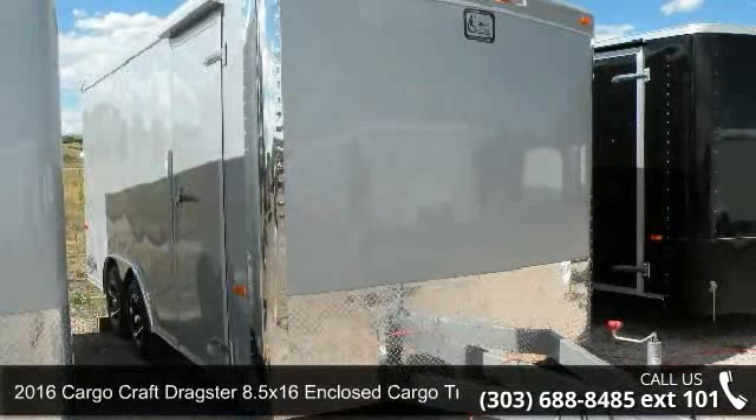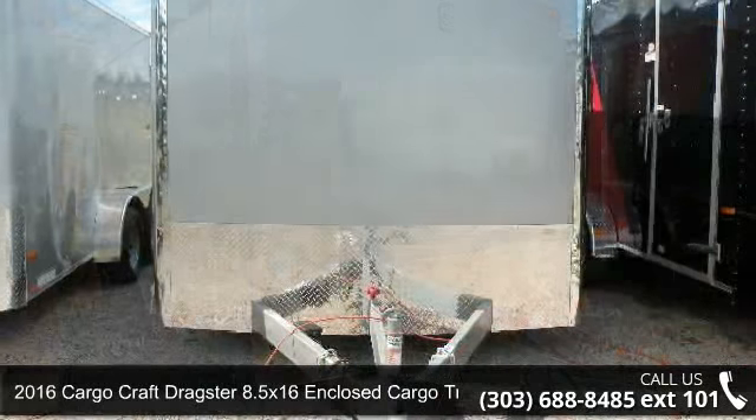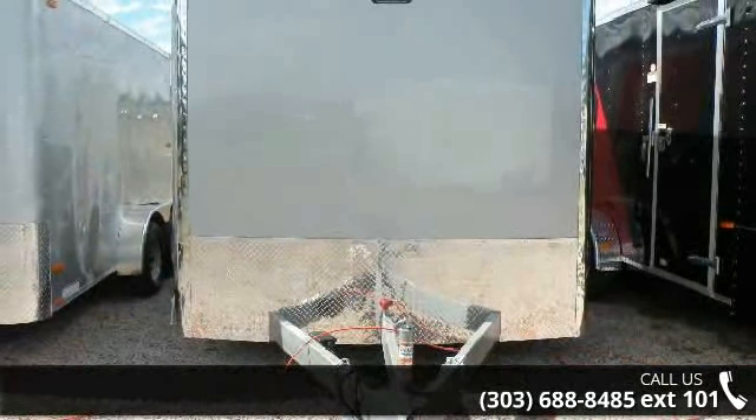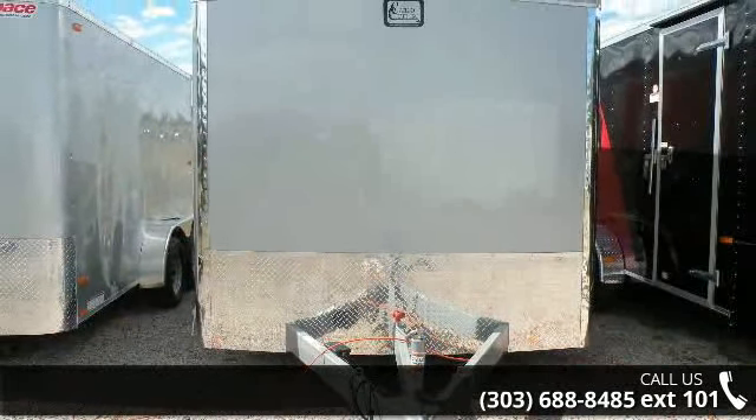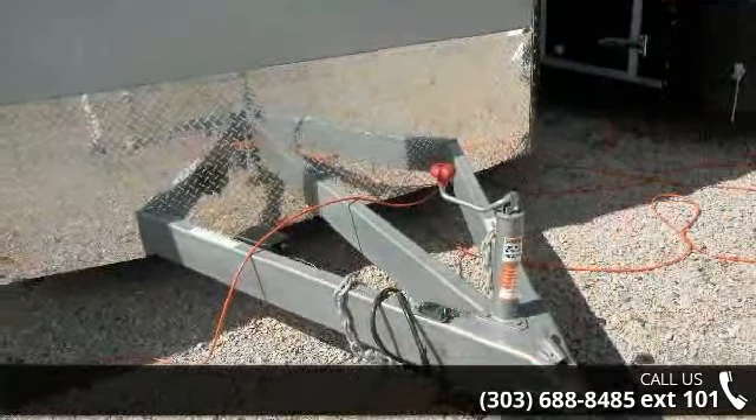Up for sale is a 2016 Cargocraft Dragster. If you are looking for a reliable trailer, this may be the one. Quality construction is an important factor when considering a trailer purchase. Follow the link in the description below to learn more about this trailer's features.